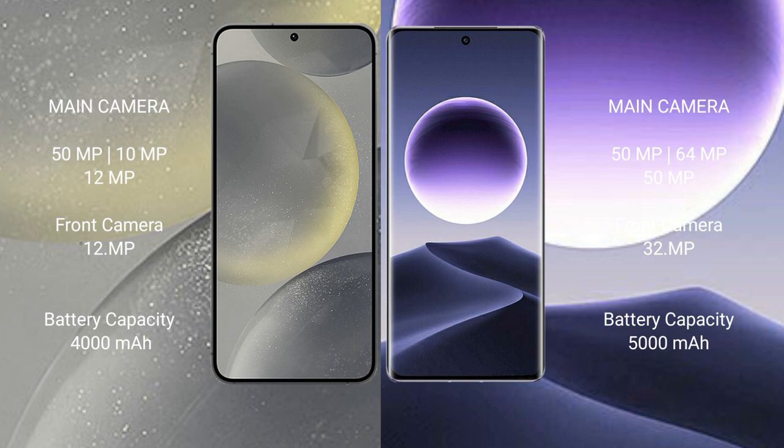Samsung Galaxy S24 has a 4000mAh battery with 25-watt fast charging support. Oppo Find X7 has a 5000mAh battery with 100-watt fast charging support.